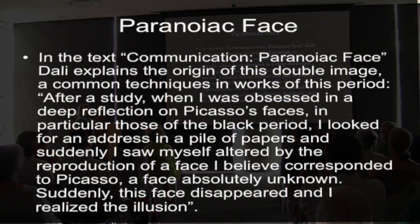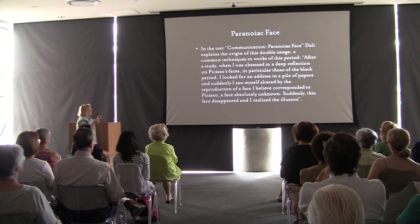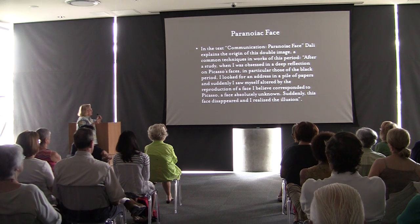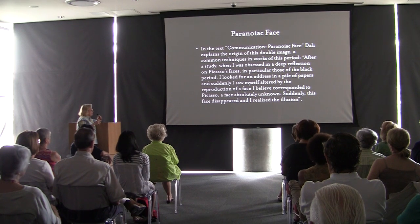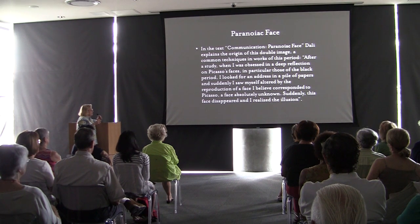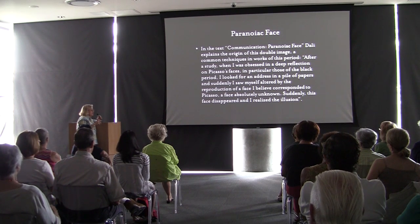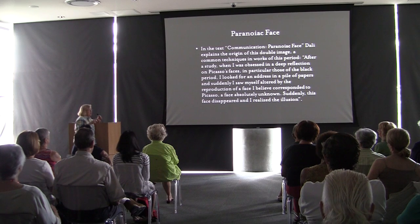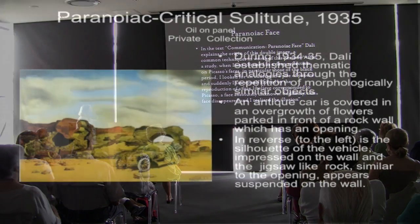Dalí explained the technique after a deep study: 'When I was obsessed with a deep reflection on Picasso's face — in particular those of his Black or African period — I looked for an address in a pile of papers and suddenly I saw, altered in the reproduction, a face corresponding to Picasso, a face absolutely unknown. Suddenly this face disappeared and I realized the illusion.' This is what inspired him to develop the paranoid face.